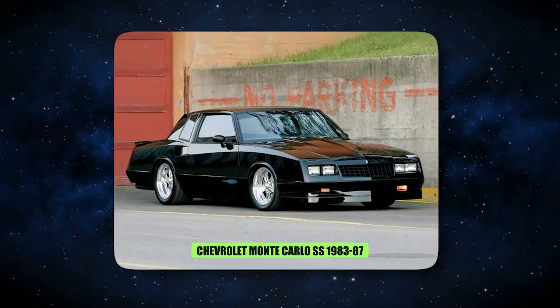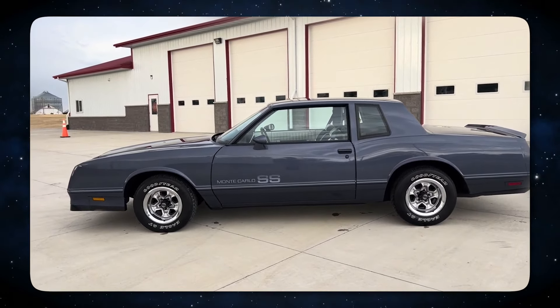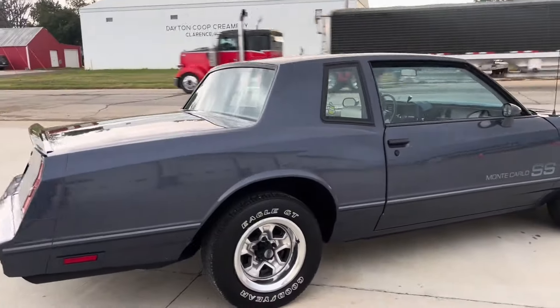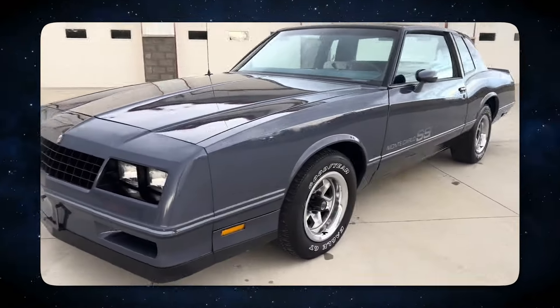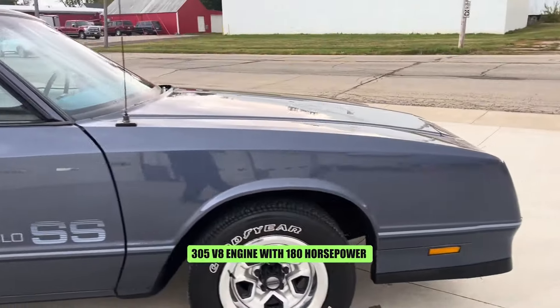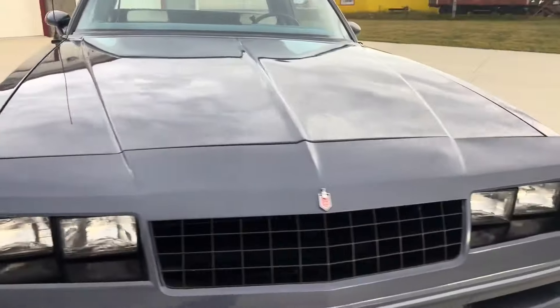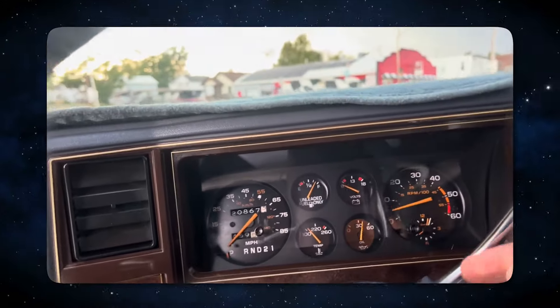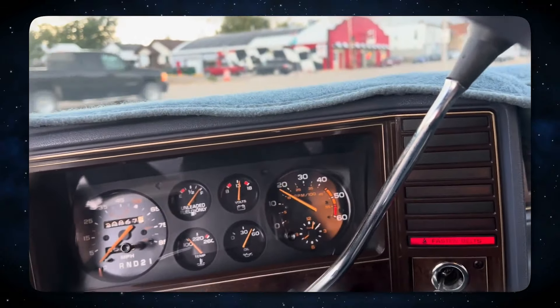10. Chevrolet Monte Carlo SS. Chevrolet successfully brought back the SS trim level to their cars in 1983 and continued to do so until 1988. The Monte Carlo, despite its lackluster performance, was one of the sexiest two-door coupes available in the mid-1980s. A 305 V8 engine with 180 horsepower and sluggish automatic transmission were mounted beneath the hood. Over 180,000 stylish coupes were produced throughout the SS's five-year lifetime, despite its poor performance.